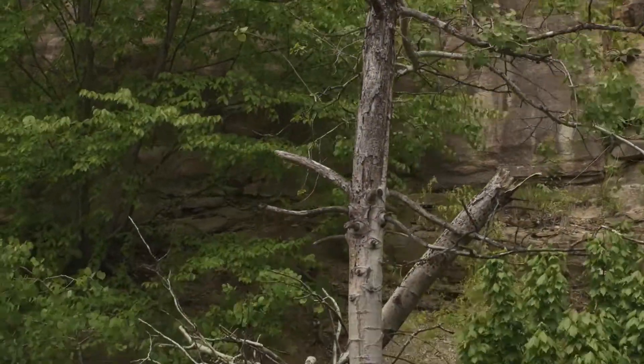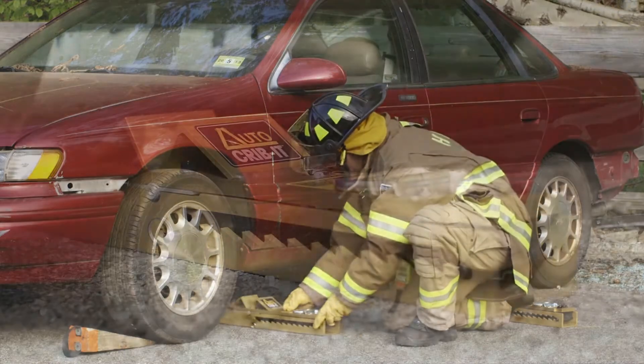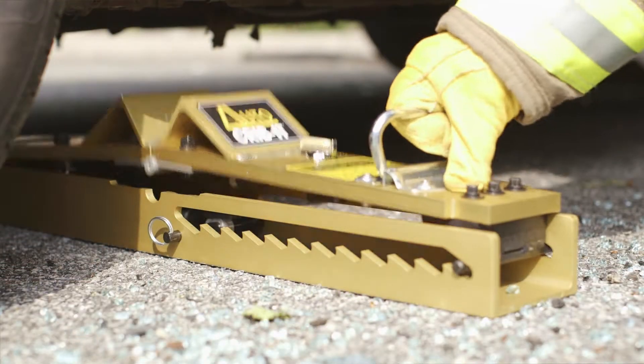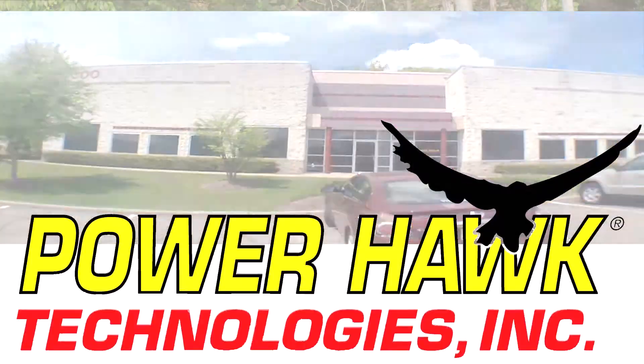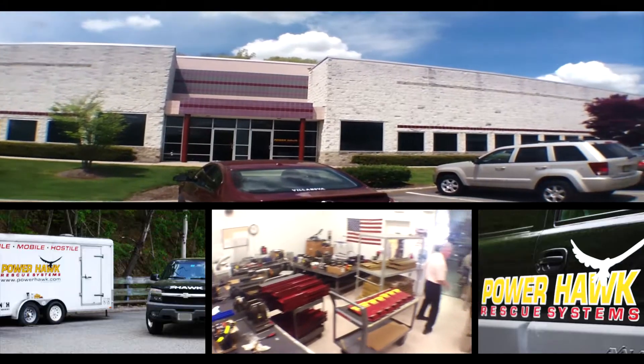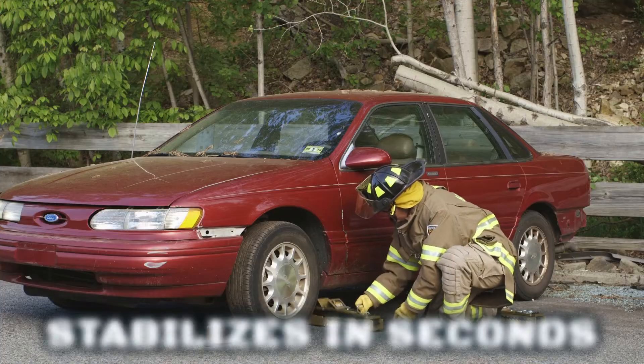Auto Crib It, a top choice of first responders around the world, ready anytime, anywhere to stabilize situations, reducing injury and saving lives. Made in the USA by PowerHawk Technologies, a leading manufacturer of rescue tools for everyday heroes.